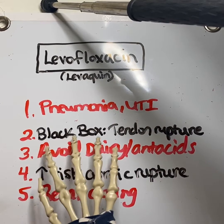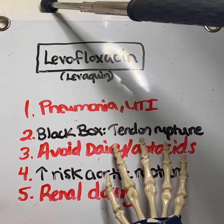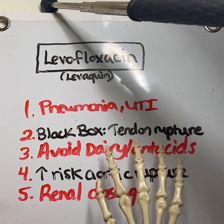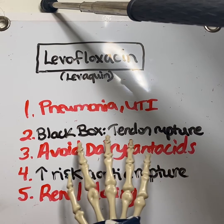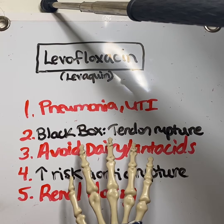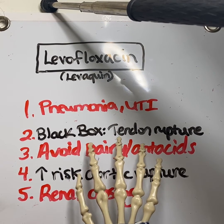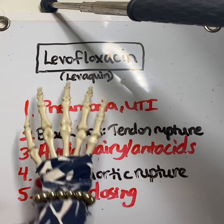One of the important black box warnings to understand and remember about this medication is that it can potentially cause tendon rupture, specifically and most commonly in the Achilles tendon. You want to tell patients to watch out for that, and the risk increases when they're over the age of 55. Other things that can increase that risk include being on steroids or having had an organ transplant, and it can actually happen months after using this medication.